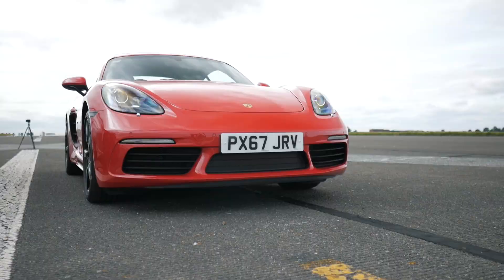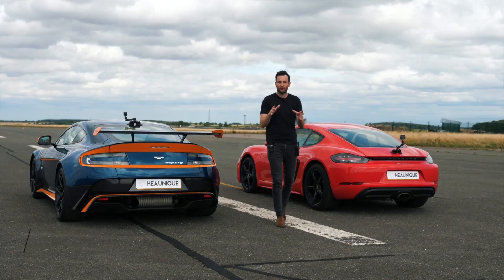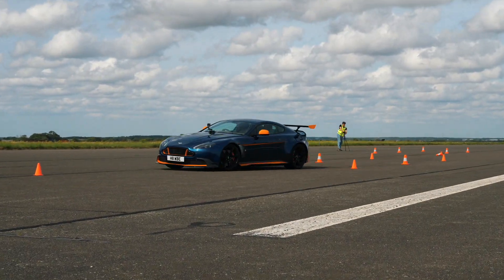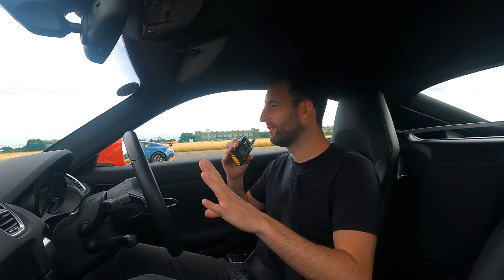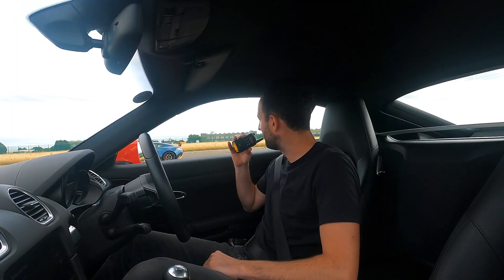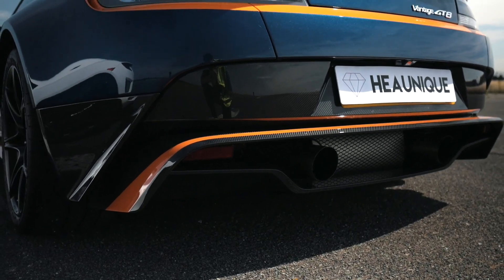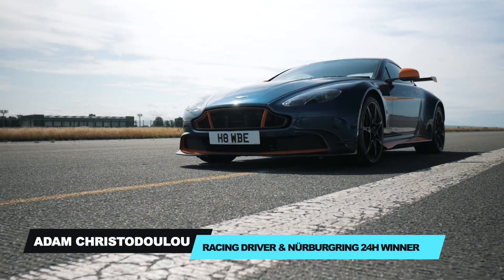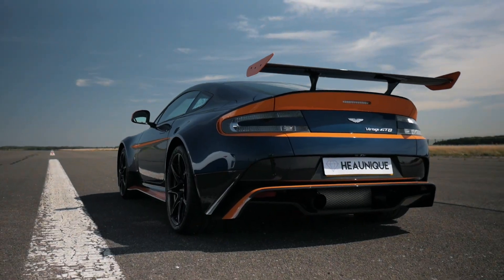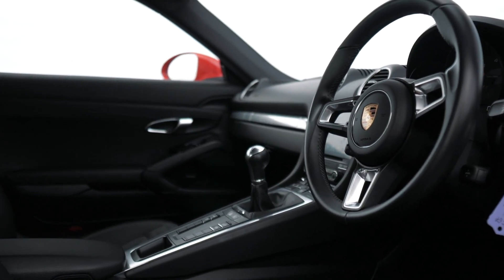This is a Porsche 718 Cayman and this is an Aston Martin GT8. Today we're going to put these two cars through challenges to see which of these two very different coupes comes out on top. I've got a two-litre turbocharged Porsche and you've got a 4.7-litre dirty old V8 in that Aston. I've got 440 horsepower but I am pretty heavy — 1,500 kilos. We've both got manual gear sticks, which is quite nice nowadays.